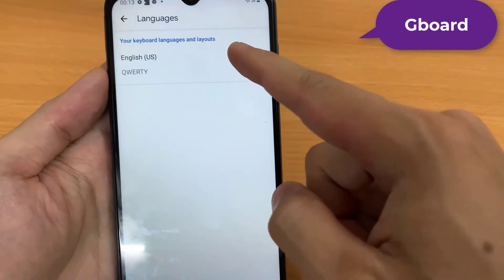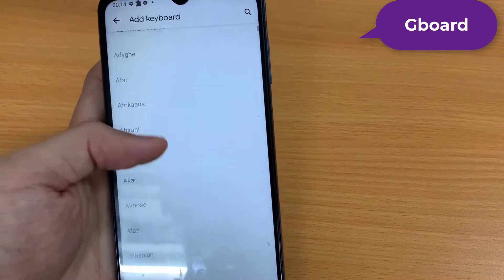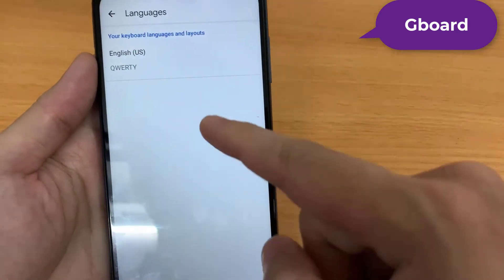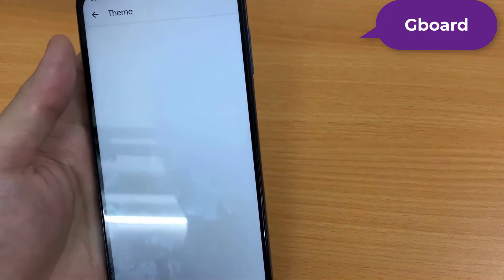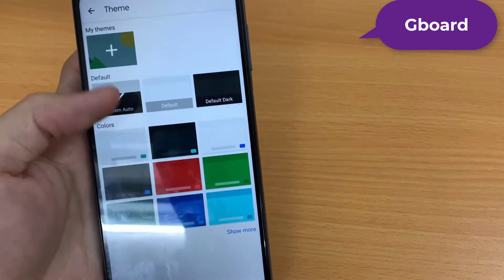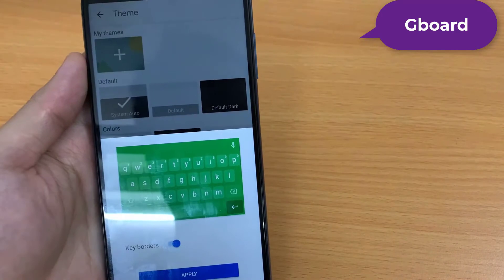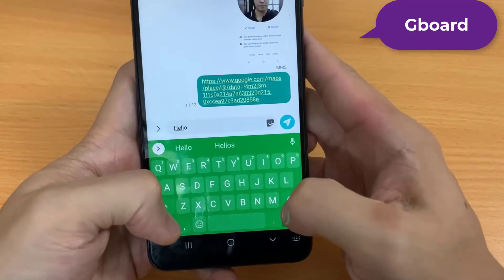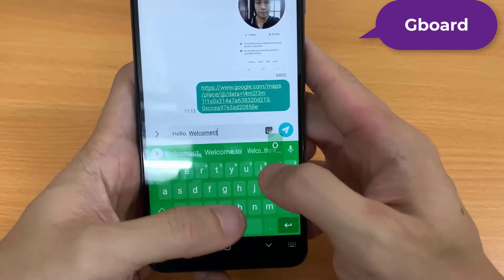Themes on Gboard still aren't as diverse or dashing as other keyboards, but the ones here look good. And there's a material black option, which is all you really need at the end of the day. You can also make your own GIFs in Gboard, like iOS users have been able to do for a while. Best of all, Gboard hides no features or options behind paywalls or ads. One of the best Android keyboard apps, and one of the best Android apps overall, is completely free.